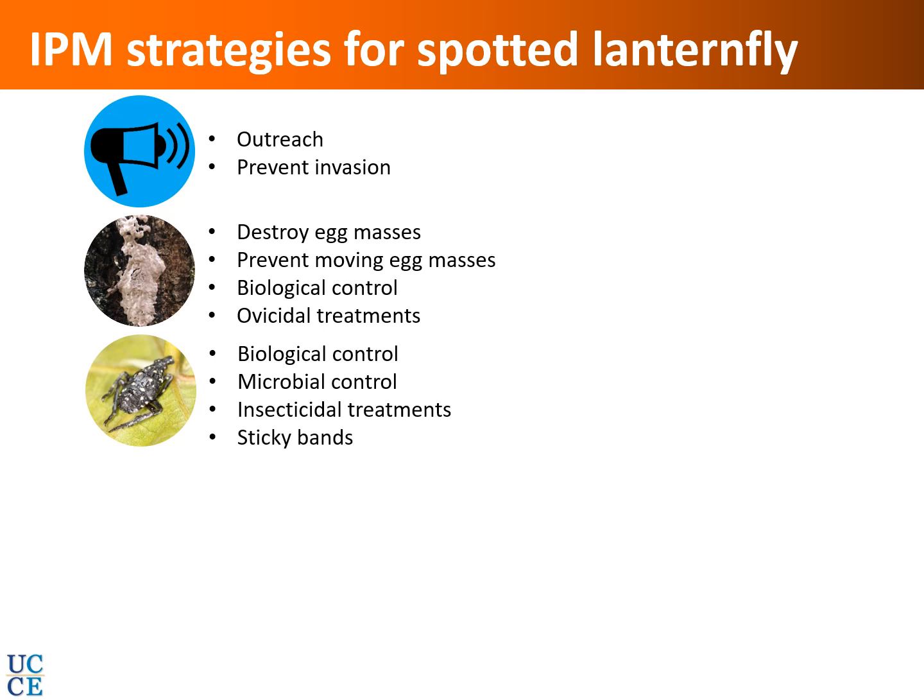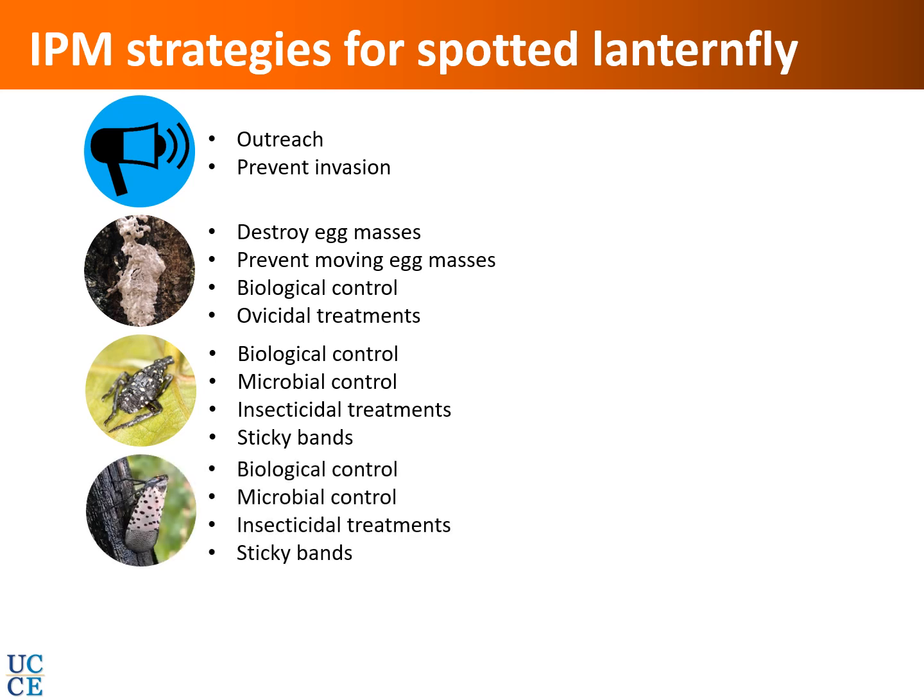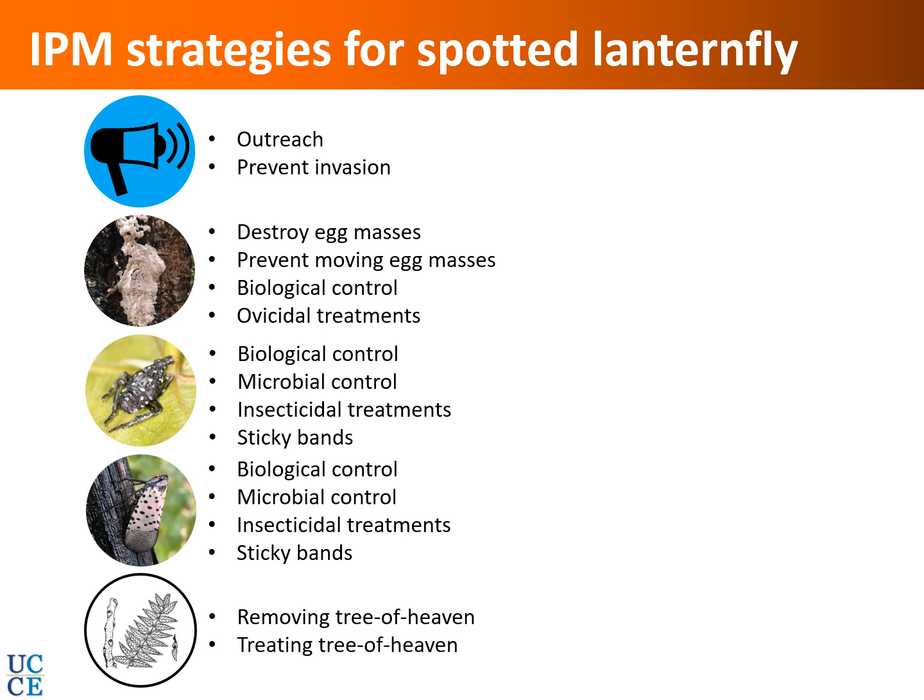Chemical or botanical insecticide treatments and sticky bands on trunks can be used for nymphs. For adults, the same tools apply: biological control, microbial control, insecticidal treatments, and sticky bands. Finally, removing the tree of heaven reduces the potential host range. Although the effectiveness may be limited if trees are widespread, the strategy of removing 85% and treating remaining trees with systemic insecticides to use them as trap trees remains a viable option.